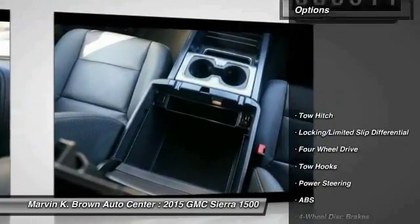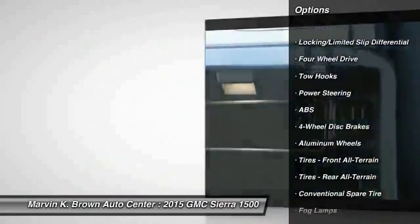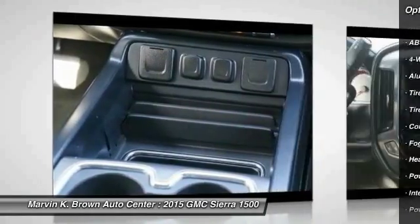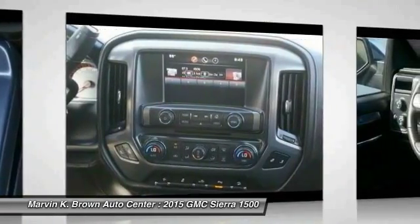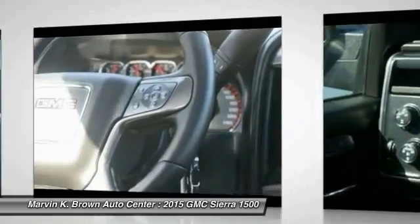Here are some of this vehicle's great options: steering wheel audio controls, stability control, traction control, power passenger seat, remote engine start, anti-lock braking system, tow hitch, power steering, driver airbag, and adjustable steering wheel.